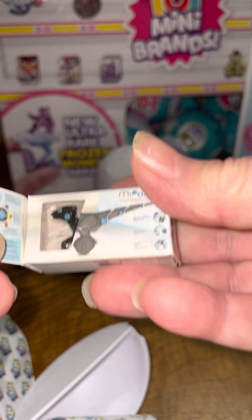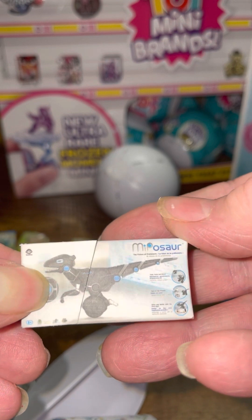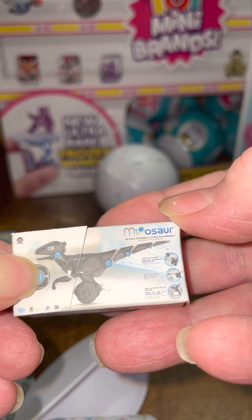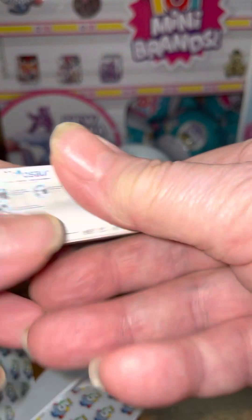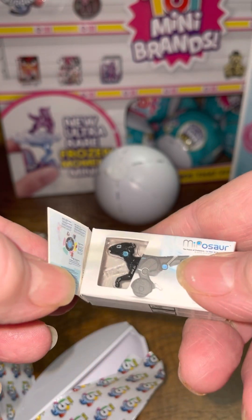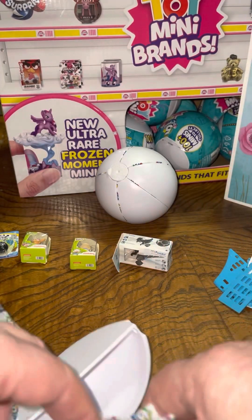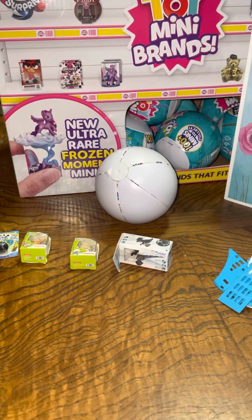I have the Minasaurus. I know I have that one. That's all of them.